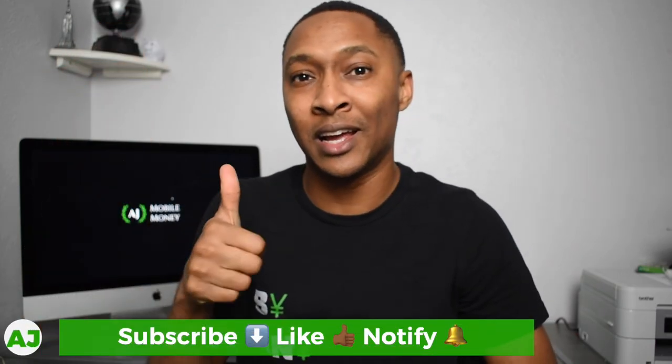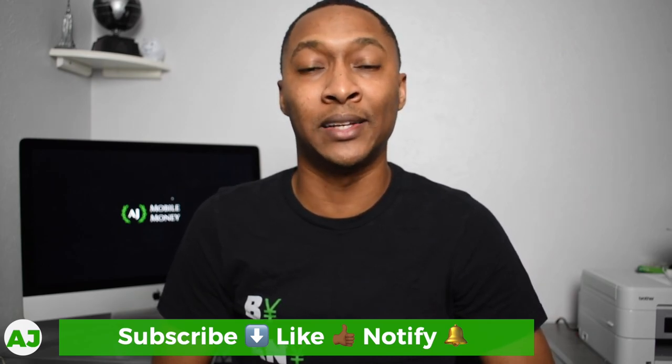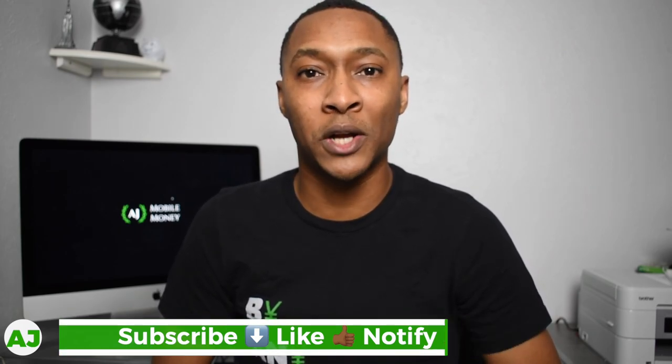Thanks for watching this video — I really appreciate you taking this time out of your day. If you're not a current member of the Mobile Money Nation, all you need to do is hit the subscribe button down below, hit the like button, and also hit the notification bell to be notified the next time I create a video. Thanks for watching, have a great day.